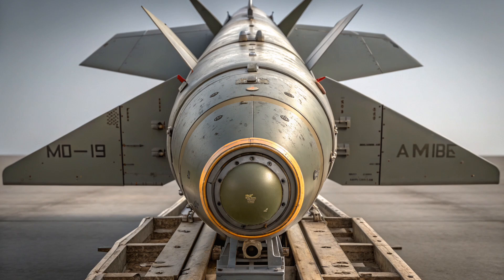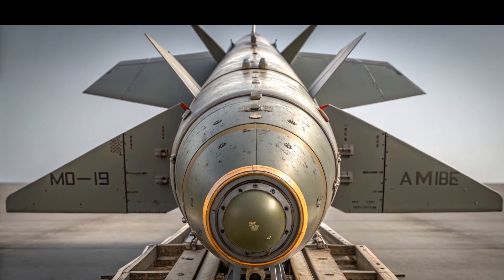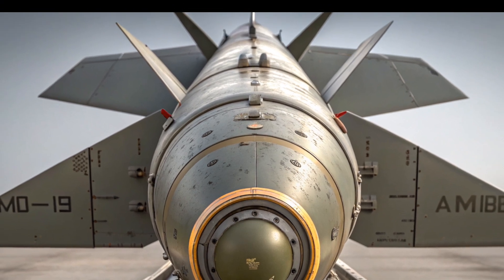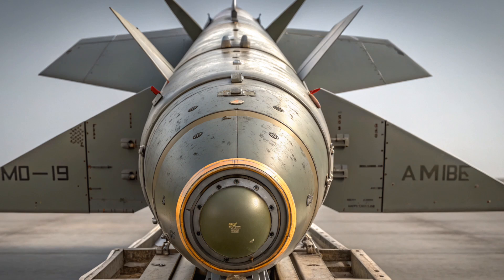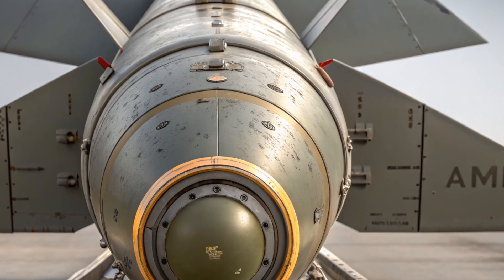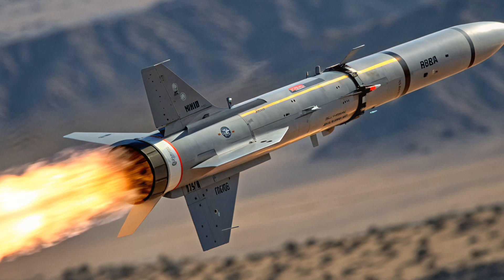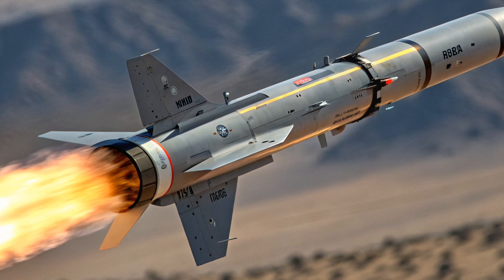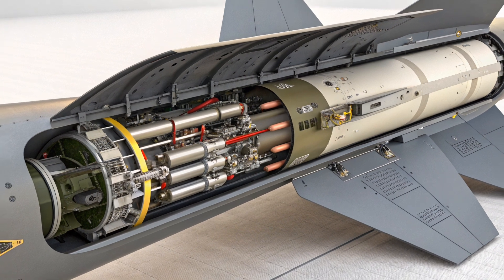The AGM-65 has a maximum range of about 22 to 30 kilometers, depending on the variant and launch altitude. That might not sound like much compared to ballistic missiles or newer stand-off cruise missiles, but it's exactly what makes the Maverick perfect for tactical engagements — hitting critical targets quickly and precisely without causing excessive collateral damage. The Maverick family comes with a variety of explosive payloads, including 125-pound shaped charge warheads ideal for armor penetration, and 300-pound blast fragmentation warheads suitable for destroying fortifications, air defenses, and infrastructure. This allows mission planners to tailor their loadouts depending on what the battlefield demands.